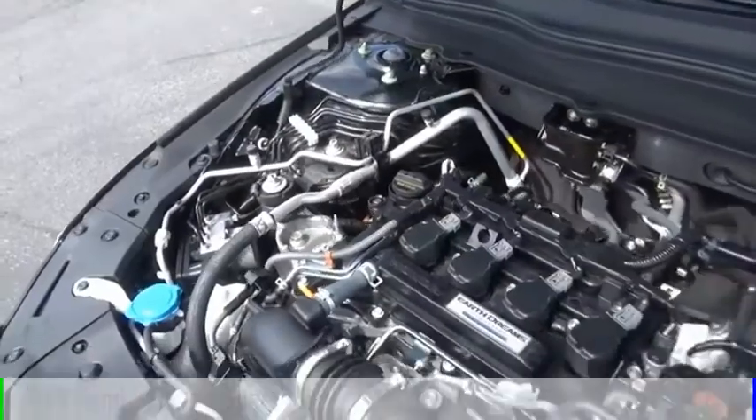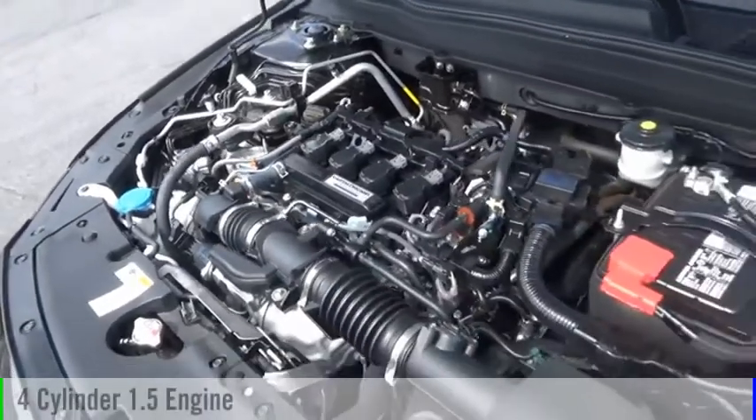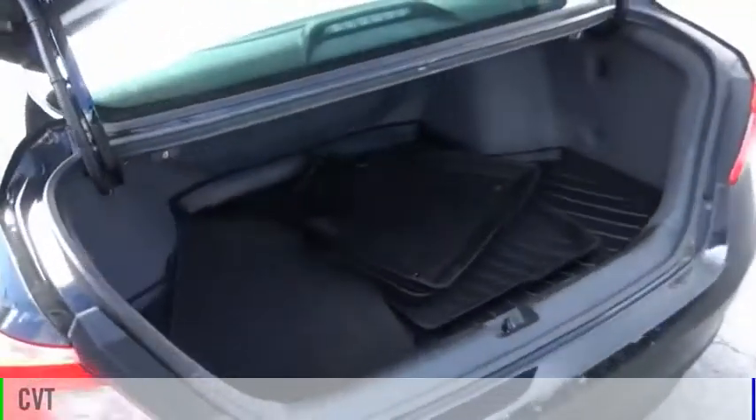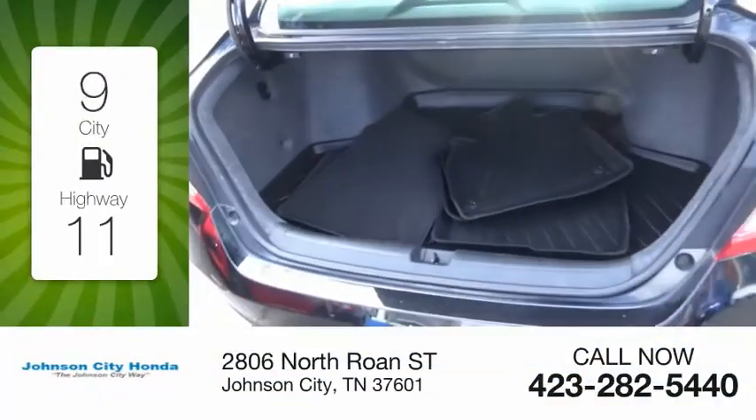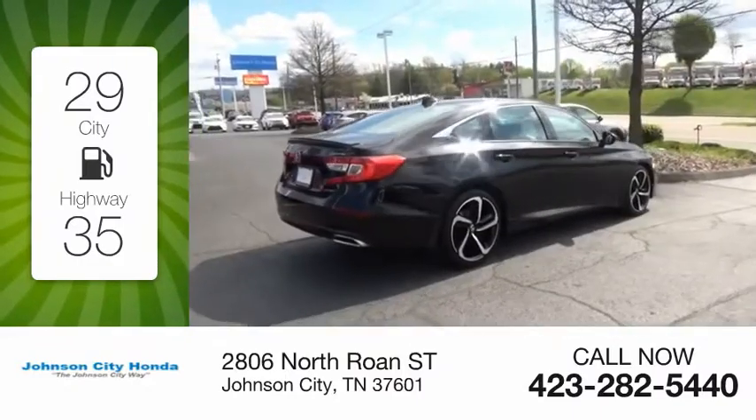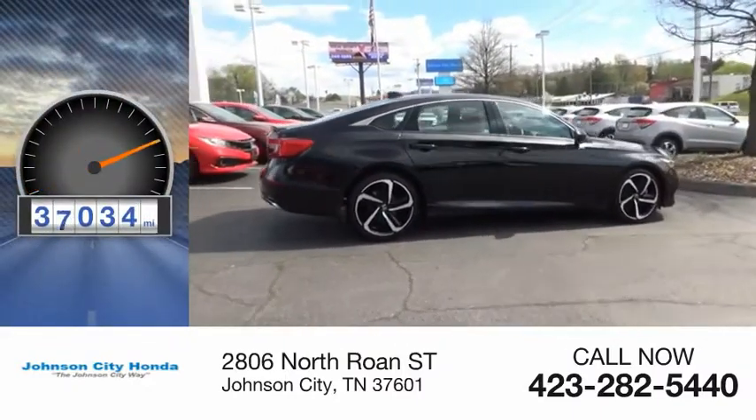This vehicle is powered by a front-wheel drive, four-cylinder, 1.5-liter engine, and comes with a continuously variable transmission. Great fuel efficiency saves you money by requiring fewer trips to the gas station. This vehicle has less than 40,000 miles.